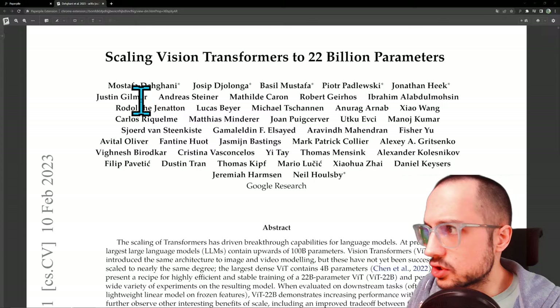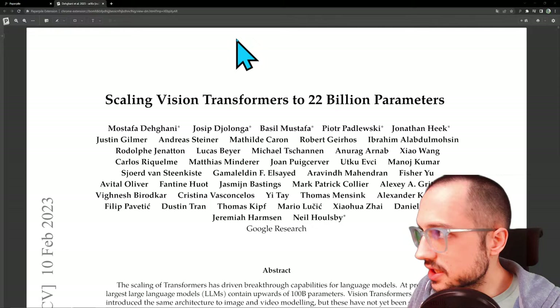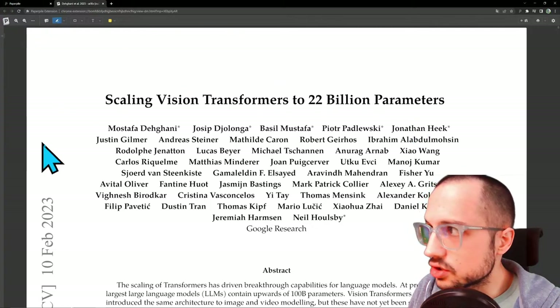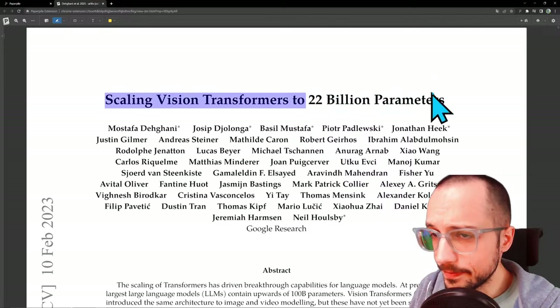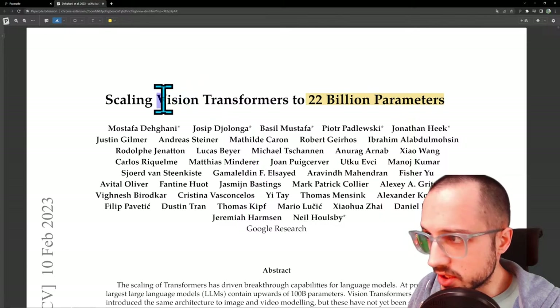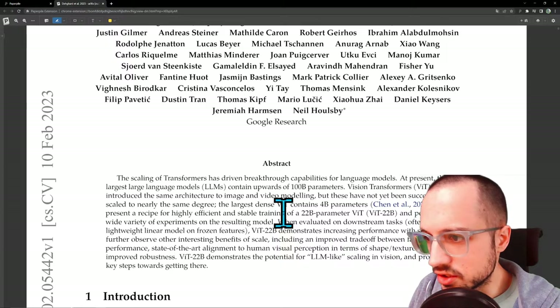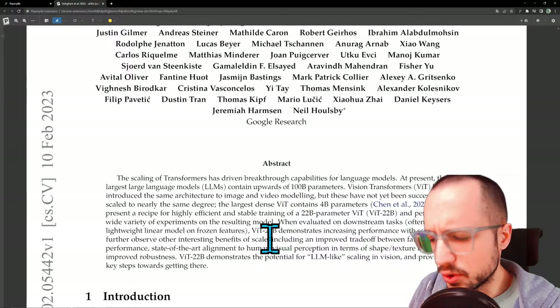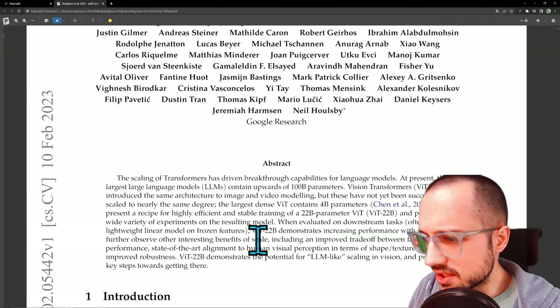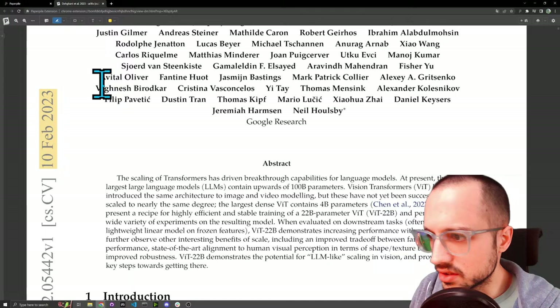Welcome to another Hoopost stream. Today we're looking at a paper called Scaling Vision Transformers to 22 Billion Parameters. So they finally did it — they finally took Vision Transformers and applied the scale methodology to it. I'm quite excited to see what we get out of it. Do we see emergent properties? Do we see a step function in improvement? This is a relatively recent paper, 10 February 2023, just less than a week ago.